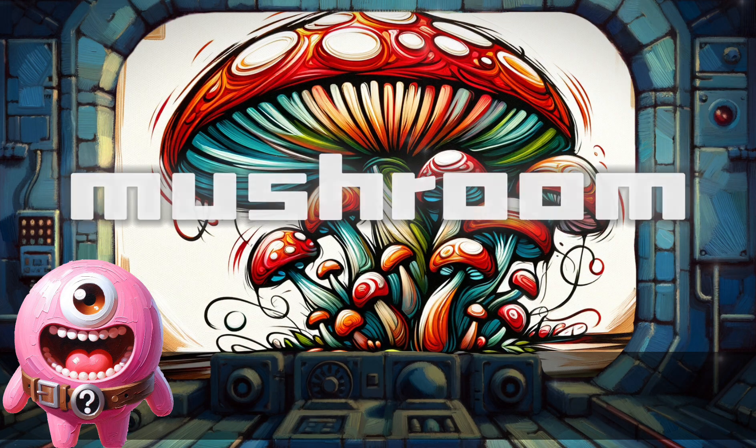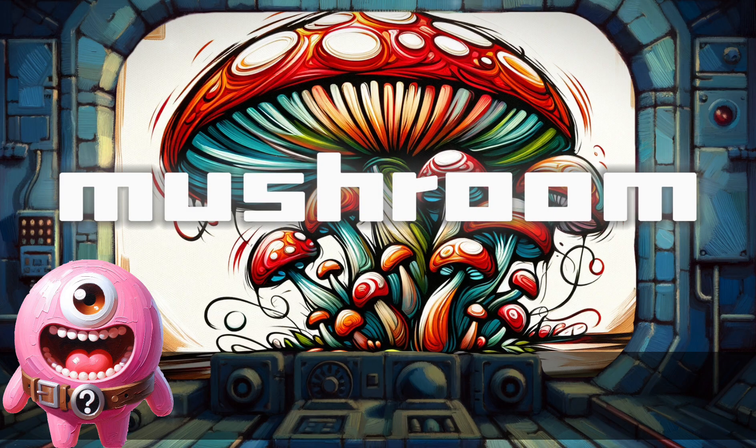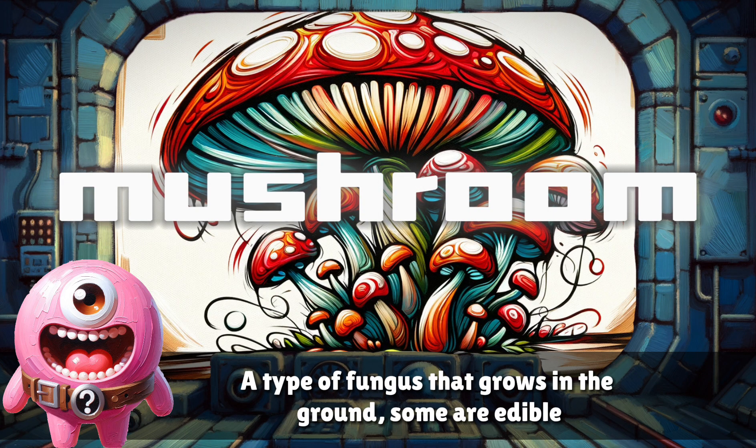Mushroom. A type of fungus that grows in the ground. Some are edible.